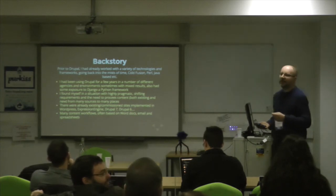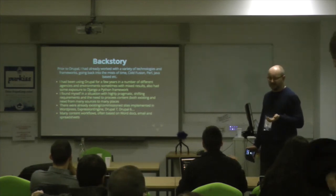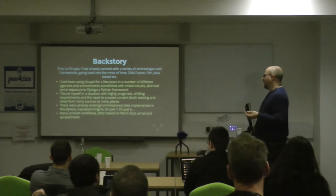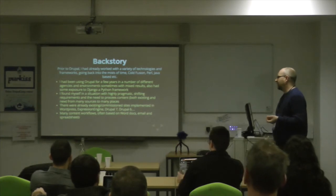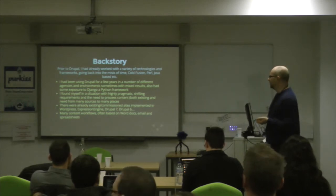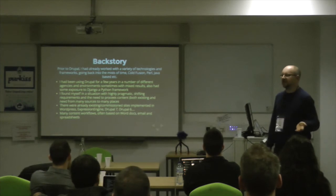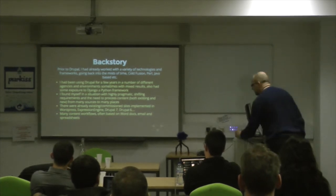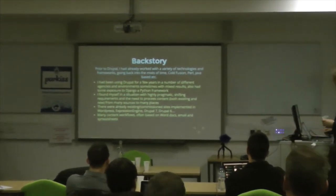So the backstory: I started contracting for a company that concentrated on content — a content marketing company. They provide websites for clients but in the past used agencies. It's quite a small, fairly under-resourced company. The content came from all sorts of different levels of quality — ranging from content entered into a WYSIWYG on old Drupal sites to highly structured XML content used for publishing PDFs. And they had many content workflows — most based on Word docs, emails, and spreadsheets.